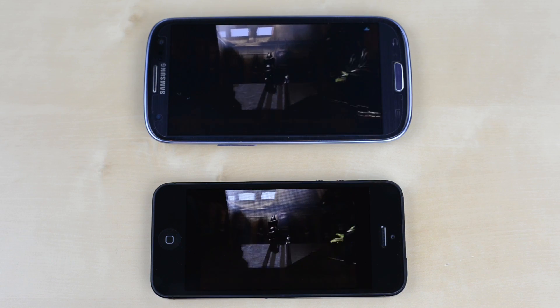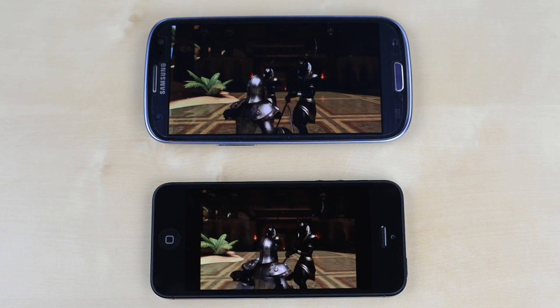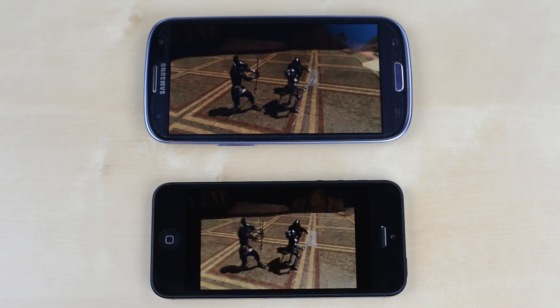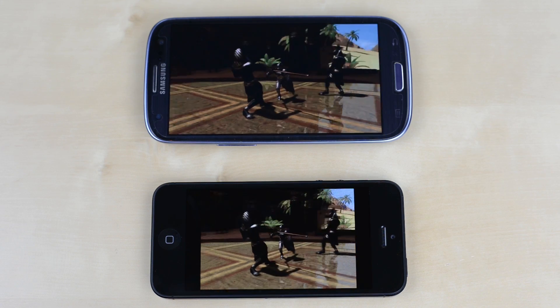Now we have GLBenchmark. This is all about testing the graphical performance in games with a complex run through the Egypt benchmark, and as you can see there's really no contest. The iPhone 5 is able to consistently run it smoother and bumps against the V-Sync quite often, where the Galaxy S3 struggles a bit.